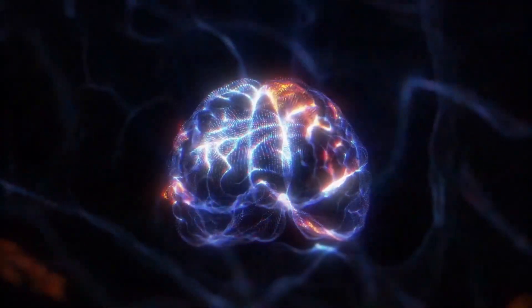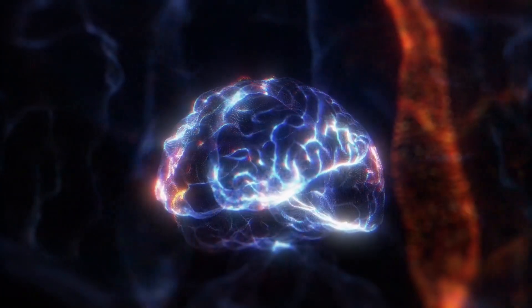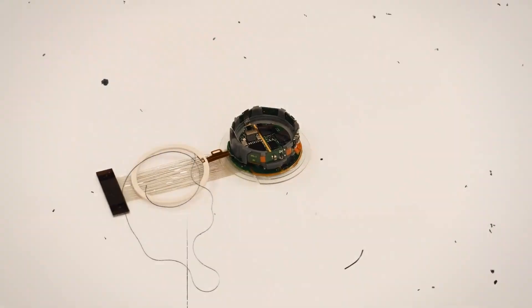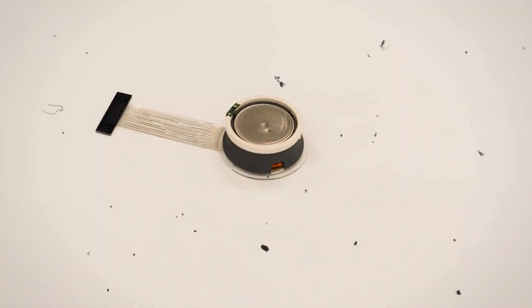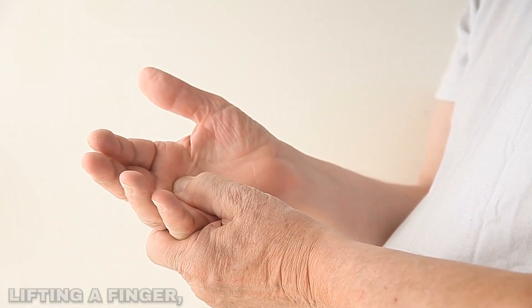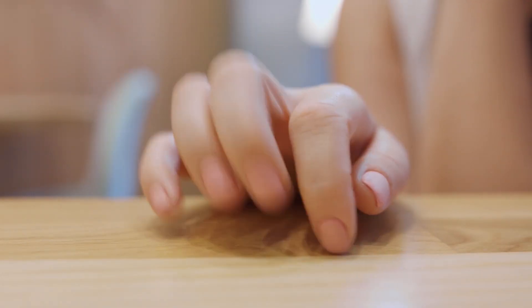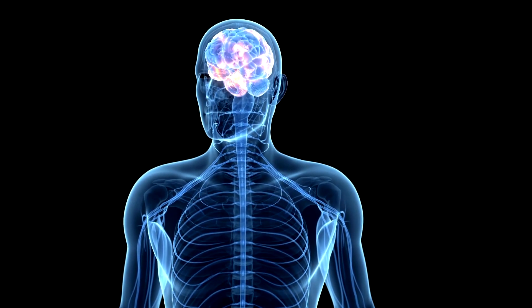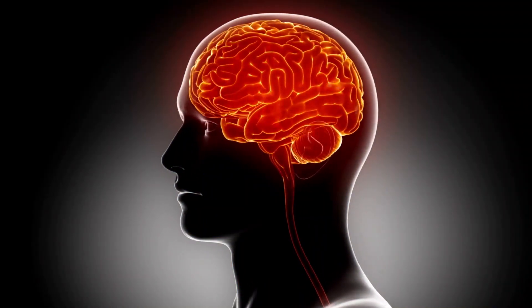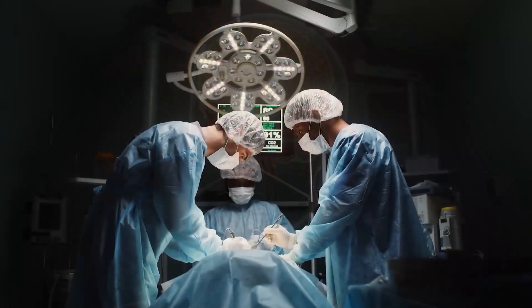In other words, the main focus of Neuralink is to read signals from the brains of paralyzed individuals. These signals are then transmitted to a technological device, granting patients the ability to control it with their thoughts. Remarkably, this technology eliminates the need for physical actions like lifting a finger, swiping, or tapping. Instead, patients can simply think about the actions they want to perform, providing a revolutionary way for paralyzed individuals to interact with and control devices.